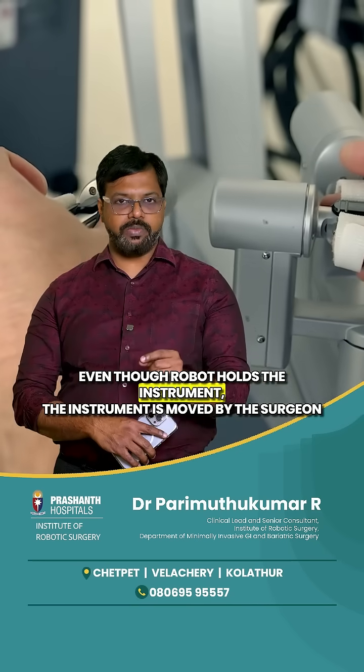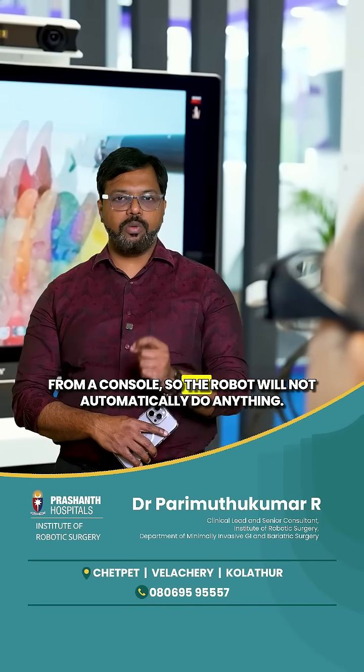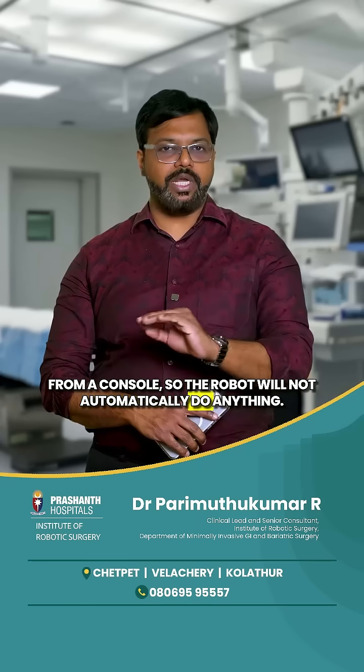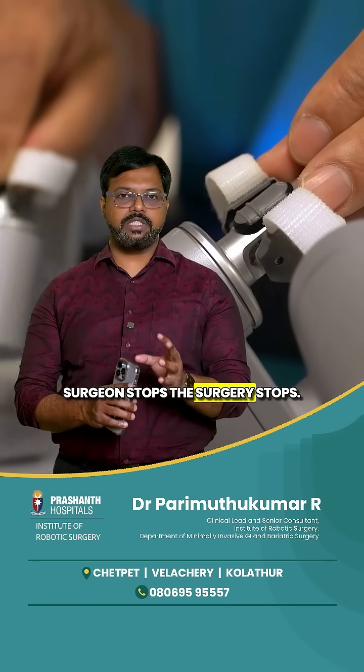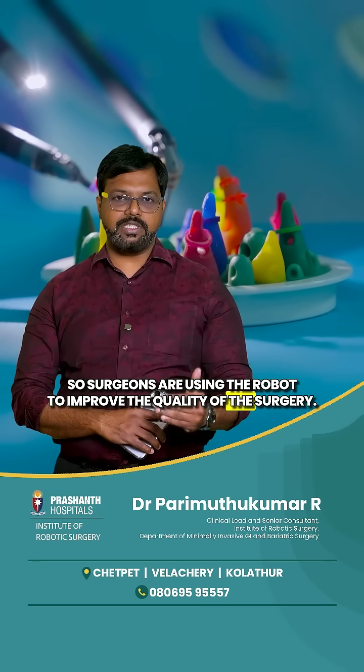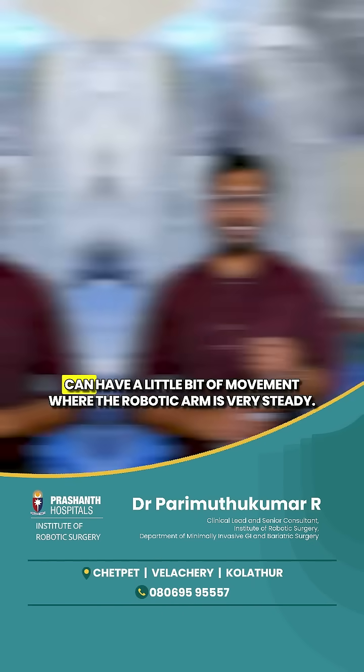Even though the robot holds the instrument, the instrument is moved by the surgeon from a console. The robot will not automatically do anything — it has to be moved with the help of the surgeon who gives a command. The surgeon gives a command to move, it will move. Surgeon stops, the surgery stops. Surgeons use the robot to improve the quality of surgery and perform precise surgery. For example, if you want to cut a small fiber of tissue, the robotic arm is very steady compared to a human arm, so we can cut more precisely.